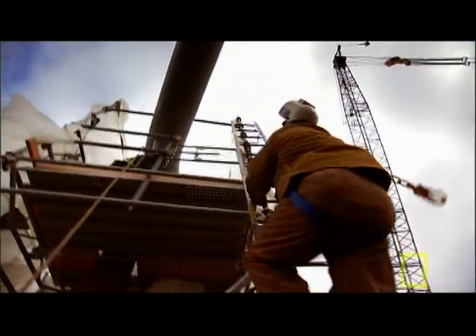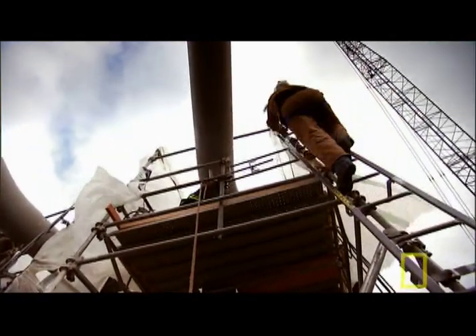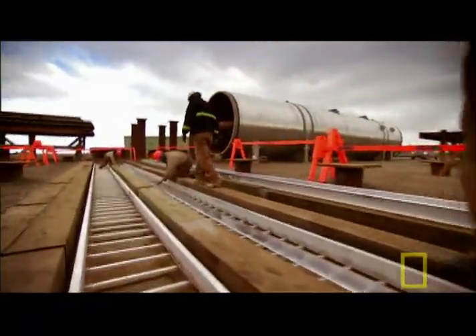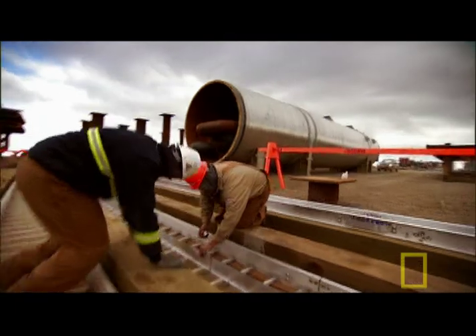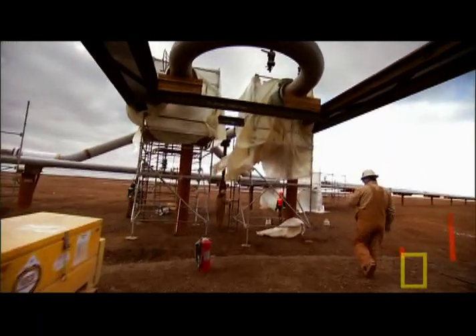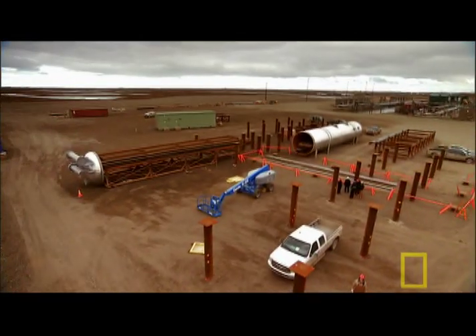In Alaska, BP hopes that a similar technique will help save Prudhoe Bay. They're building giant heaters to warm and soften heavy oil which is otherwise too thick to recover. Warming oil in the Arctic is no easy trick, but BP hopes it will keep Prudhoe producing for years to come.